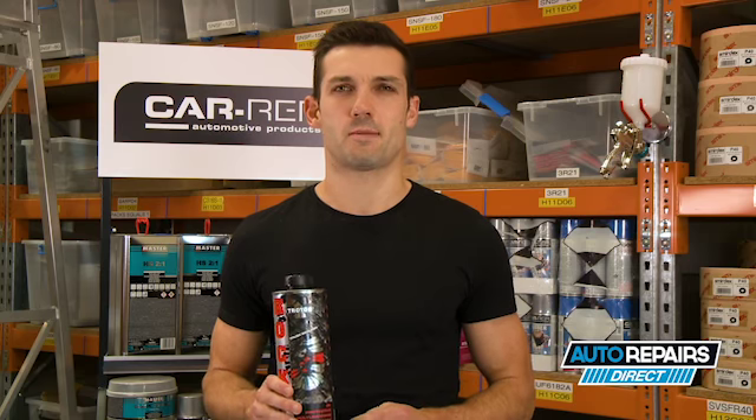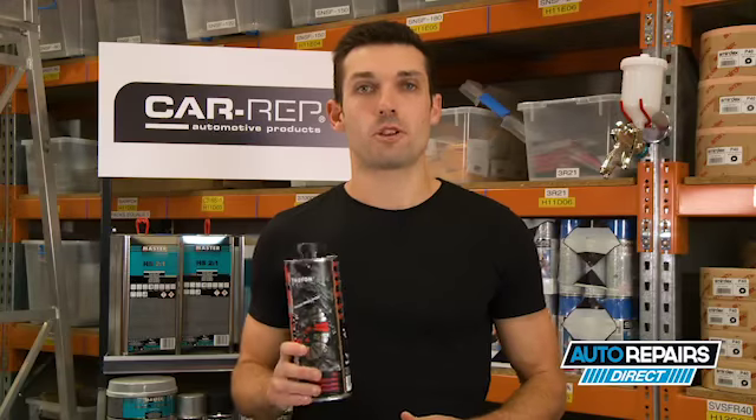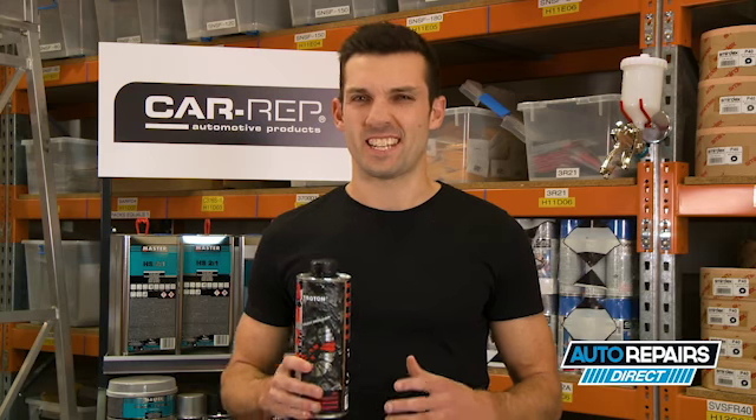The Troden Rocket Bedliner isn't the kind of finish you want on your mum's Civic, but it is built to be tough and ideal for any commercial, trade or four-wheel drive vehicle. If you're the off-road type, then this coating is the way to go.